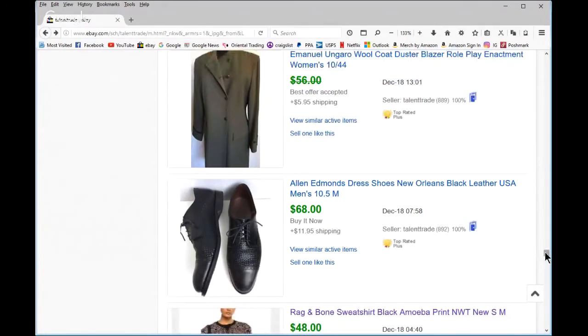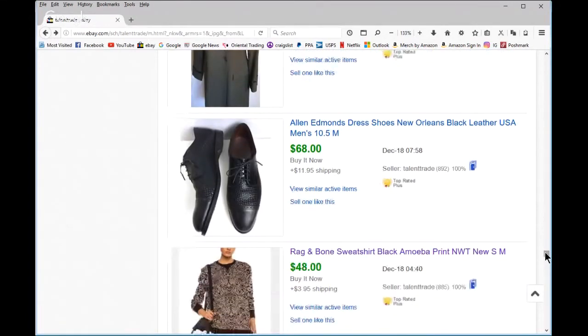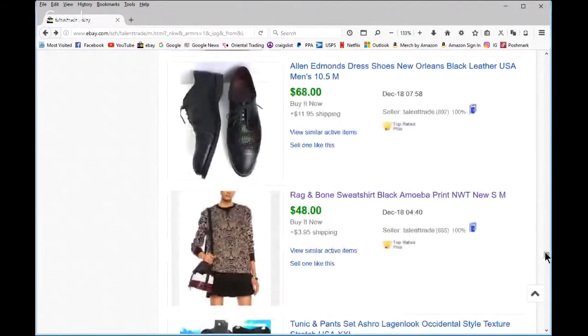Rag and Bone — that was part of the retail arbitrage from Marshalls along with the Wild Fox iconic text sweatshirts and some Free People. That's an expensive label and it was a good price for me and for the buyer. I think I paid about $12 at Marshalls, new with tags.